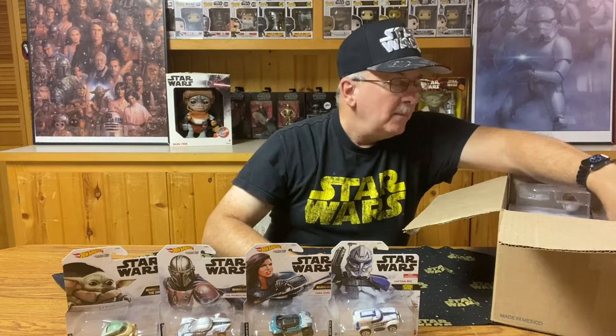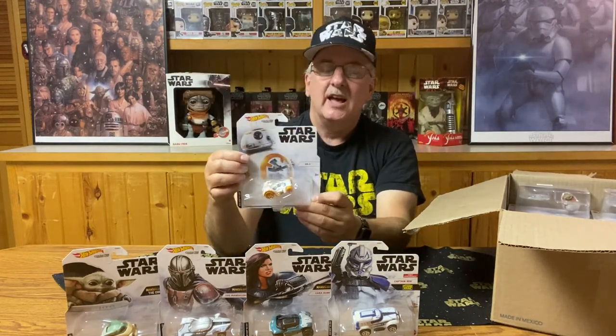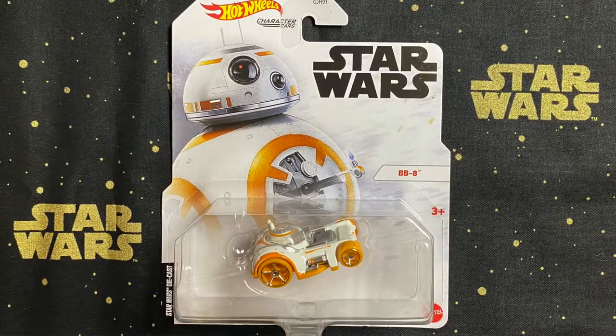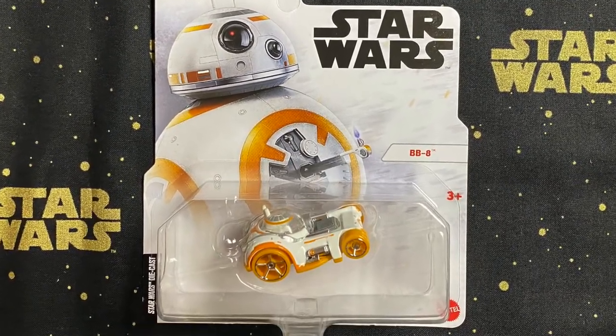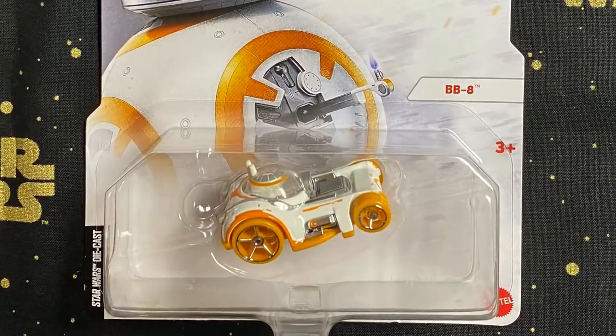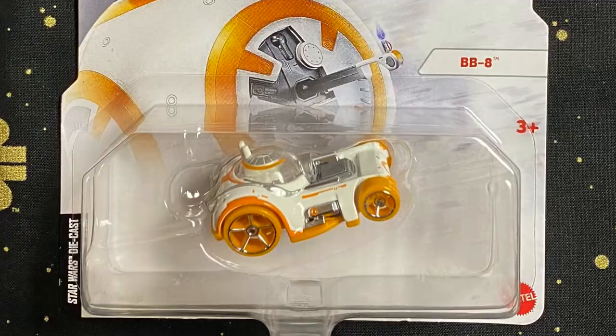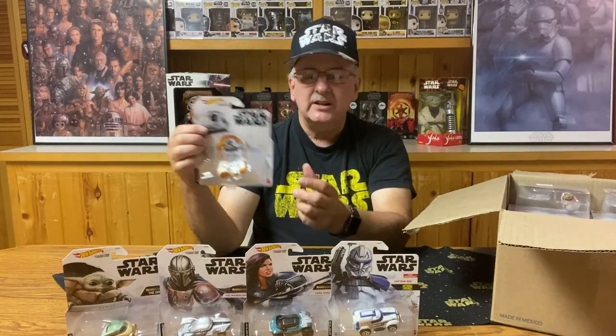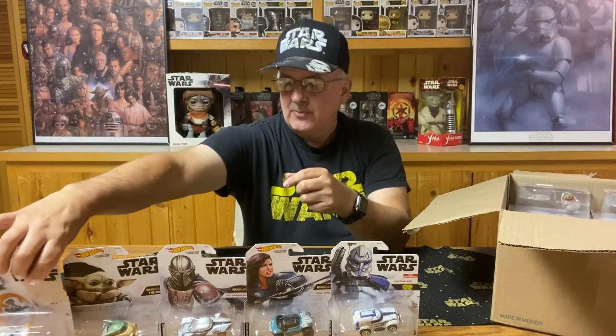The next one is from the new sequel trilogy and it's the BB-8 vehicle. As you can see, it has the colors of BB-8 on it and a bit of a round design to match BB-8. It's okay — not one of my favorites, but not too bad. We'll put him over by this end with the Child.